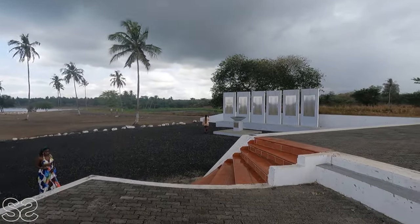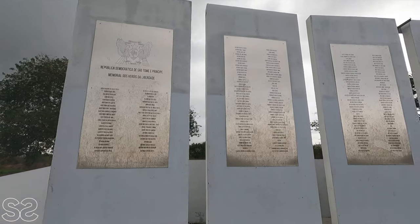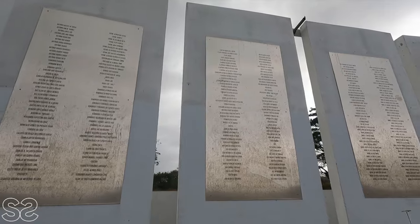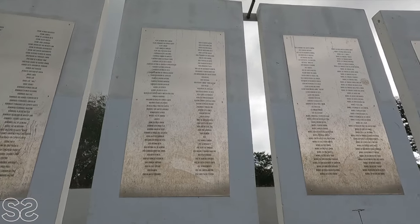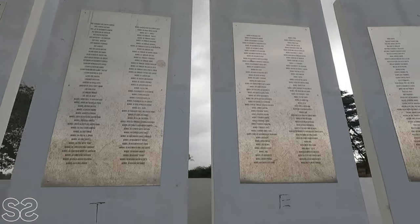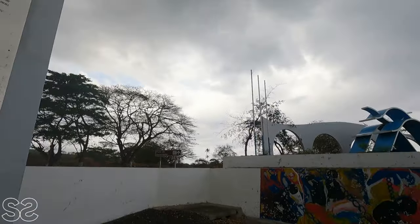You can see the six plates right over there — here you have the names of some of the slaves who lost their lives during the massacre. Although all of them when they came had a different name — an African name — when they arrived here the Portuguese baptized them and gave them a Portuguese name. That's why if you read the plates you see a lot of João, Pedro, and similar names.